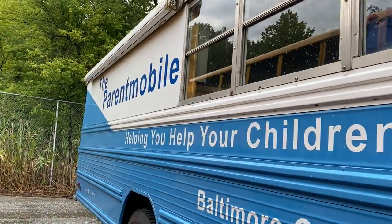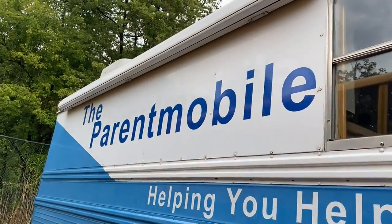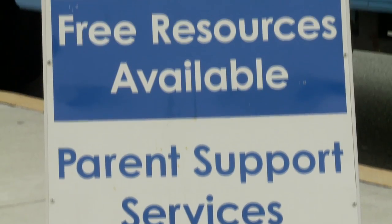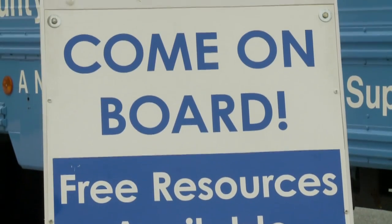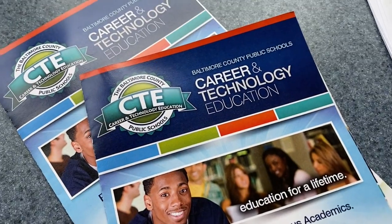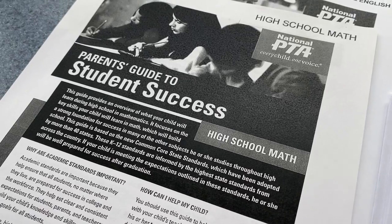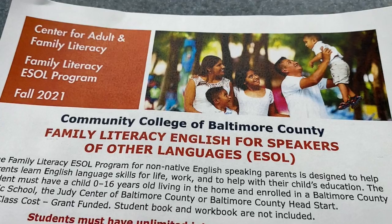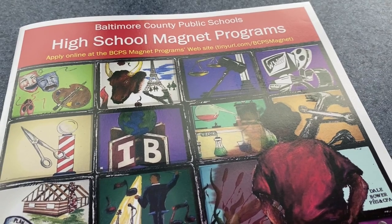Welcome to Parent University. I'm Sue Han. Today we are on the Parentmobile. Did you know this traveling resource has been visiting events all around Baltimore County for over 20 years? While on this mobile resource, visitors can learn about curriculum programs and special education services, select resources to assist students with learning at home, and gather BCPS and community resources.